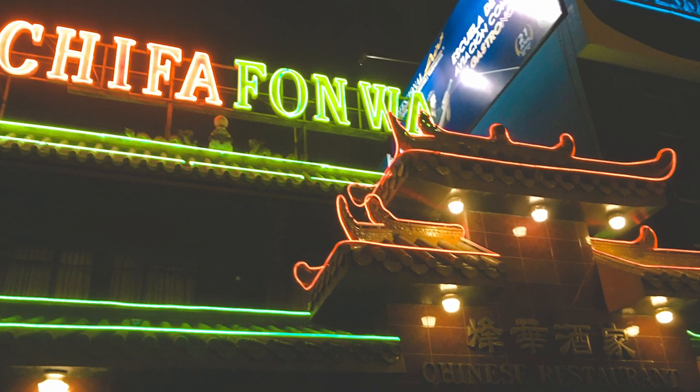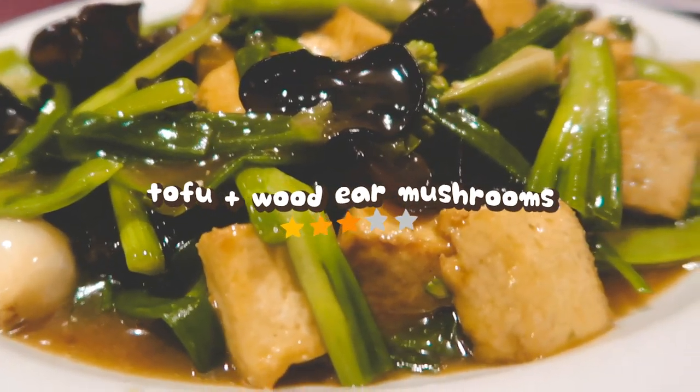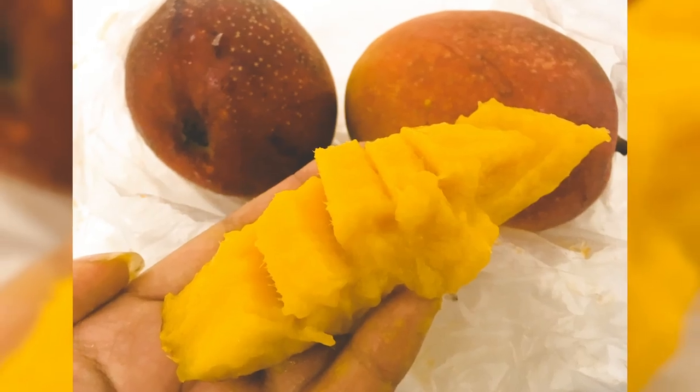For dinner, I initially planned to eat at a vegan place but it wasn't open, so the driver dropped me off at a Chinese restaurant. So yeah, I ate Chinese food in Peru. Then I bought some local mangoes from the grocery shop — they were mind-blowingly good.